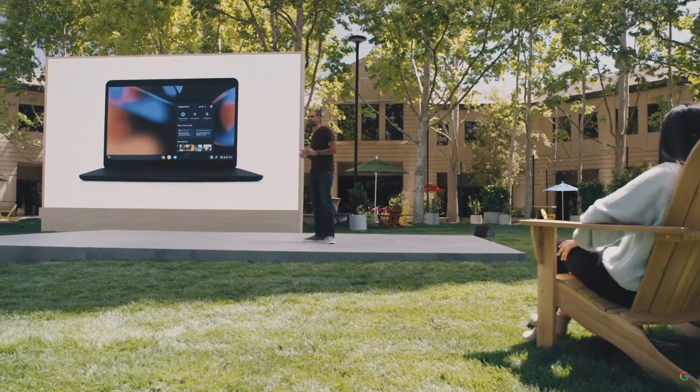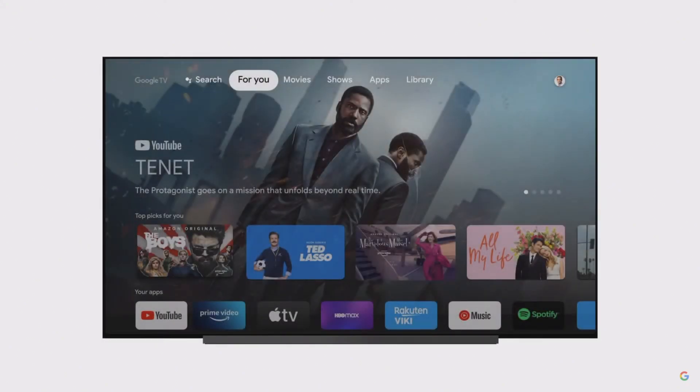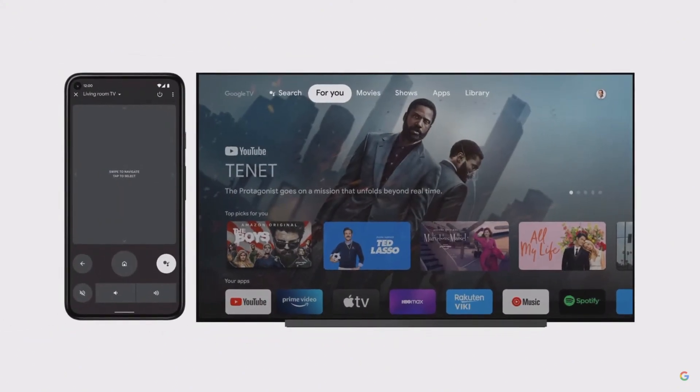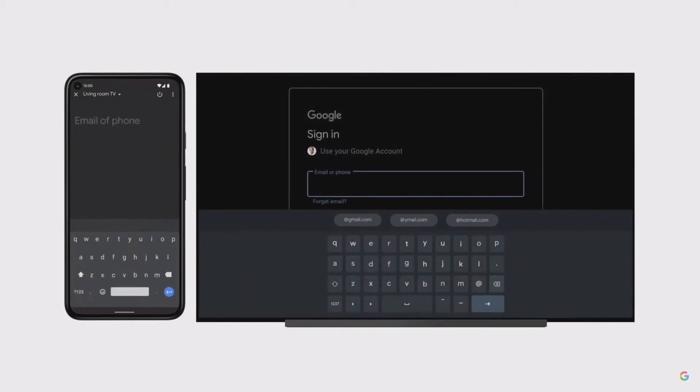As another simple example, let's talk about your TV's remote. If your home is like mine, the remote is missing about 50% of the time. To keep movie night on track, we're building TV remote features directly into your phone. You can use voice search or even type with your phone's keyboard. It's effortless.